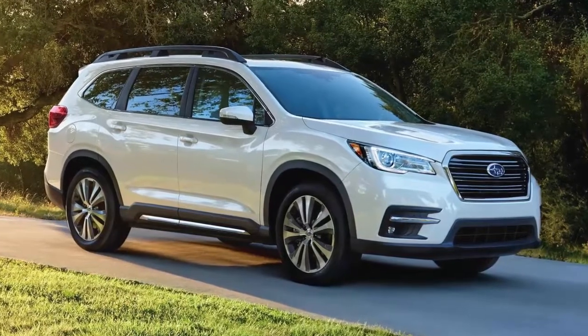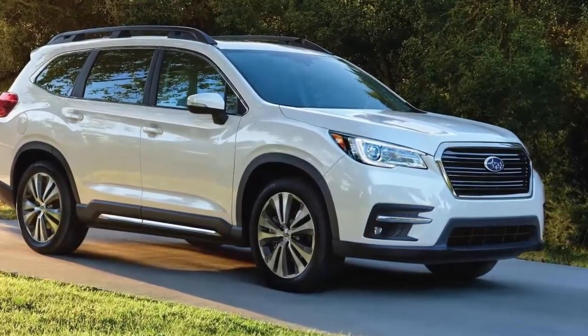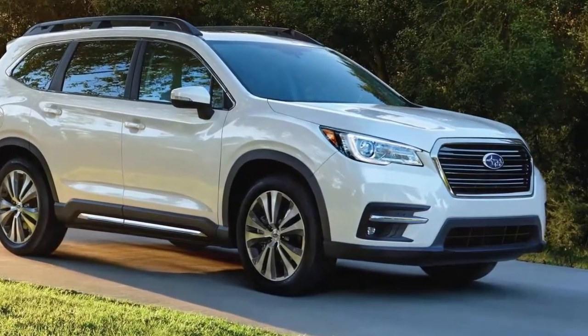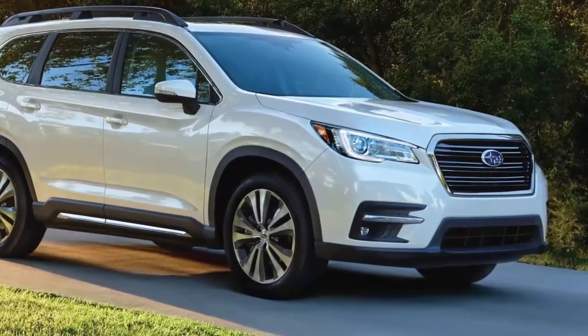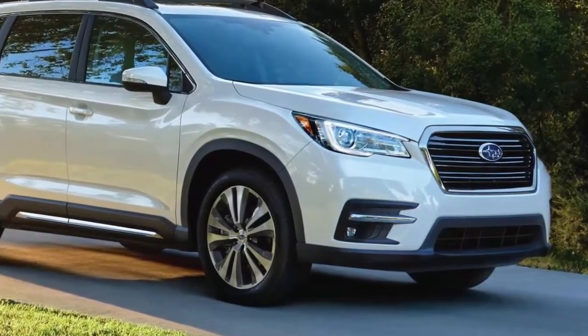Subaru has made plenty of product missteps, but over the past nine years they've hit it out of the park with the Outback, Forester, and Crosstrek. But the B9 Tribeca will go down as one of the brand's worst mistakes.